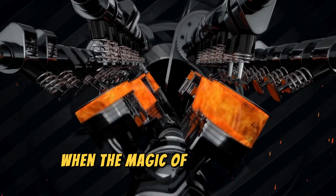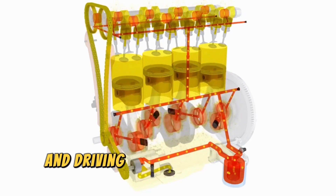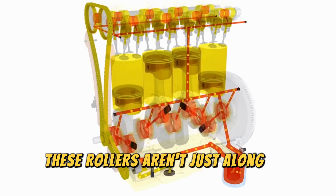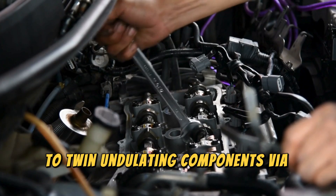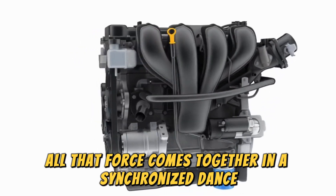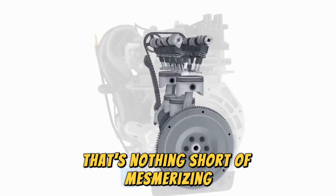When the magic of combustion kicks in, it's like a symphony of power, propelling those pistons and driving the rollers down those wavy slopes. These rollers aren't just along for the ride — they're connected to twin undulating components via a common shaft. So while each piston does its own thing, all that force comes together in a synchronized dance, producing a torque output that's nothing short of mesmerizing.